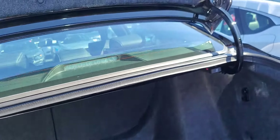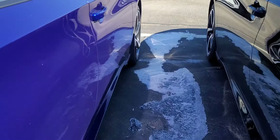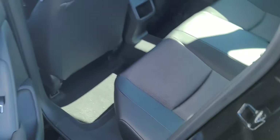I'll pop the trunk for you. You have 60-40 pull-down rear seats. I know it's hard to tell in the video, but the quality material used in a Honda makes it one solid vehicle inside and out.